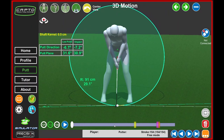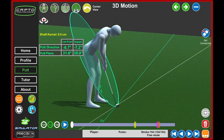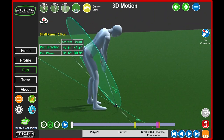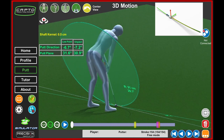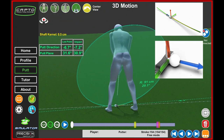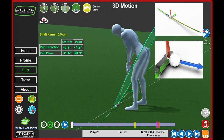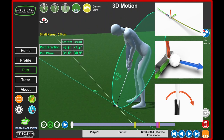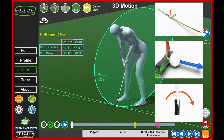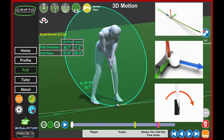The third indicator — the most interesting one — is the putt plane. The putt plane depends on the sweet spot trajectory, its speed, and its angular velocity. It is an important indicator that summarizes the whole mechanics of the putting stroke.